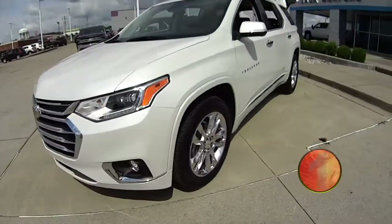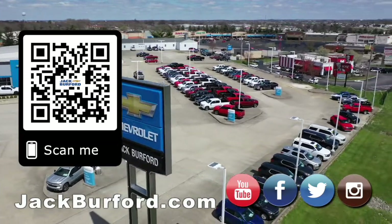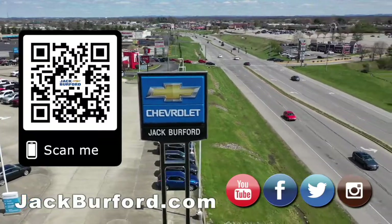They need to check us out at jackburford.com, YouTube, Instagram, Twitter, Facebook — we're there. Why would you buy a vehicle anywhere else? Make sure to visit us at jackburford.com and subscribe to our YouTube channel.